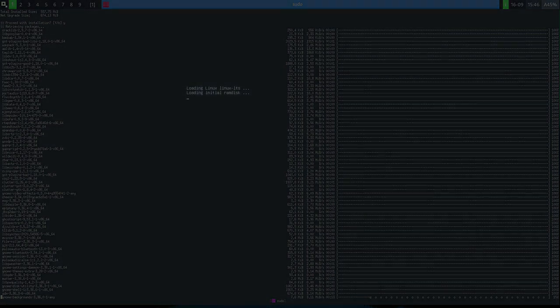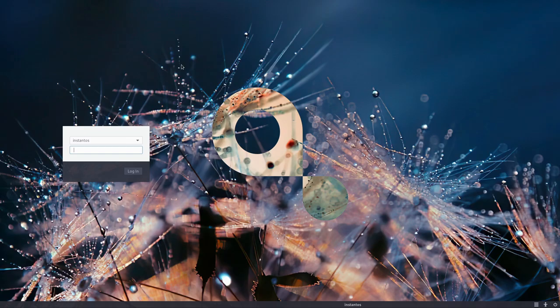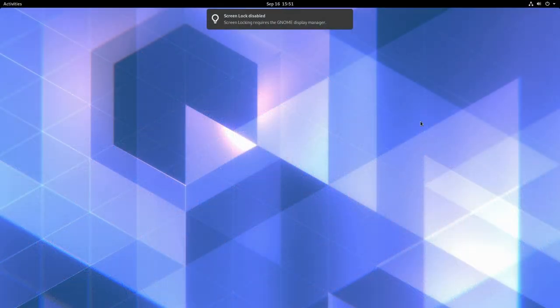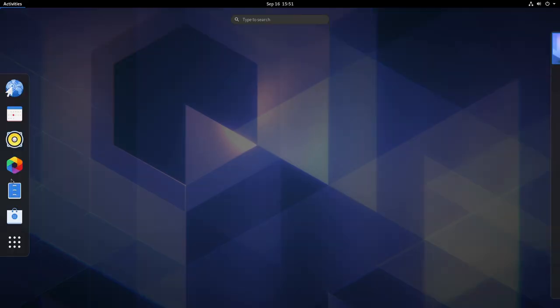After letting GNOME install and doing a reboot, we're back at the login window. After entering the password, we now have GNOME, GNOME Classic, and GNOME on Xorg as session options. Since we're on a virtual machine, we'll choose GNOME on Xorg as it generally works better than GNOME on Wayland. There's still a VirtualBox error appearing, but we're getting logged into a GNOME shell.